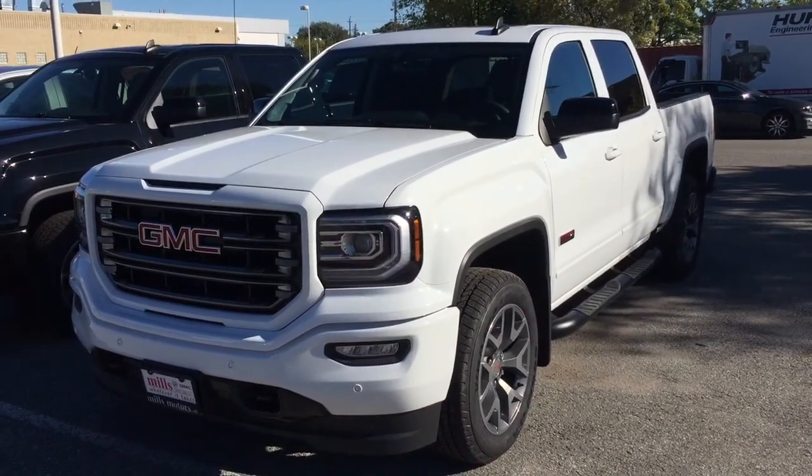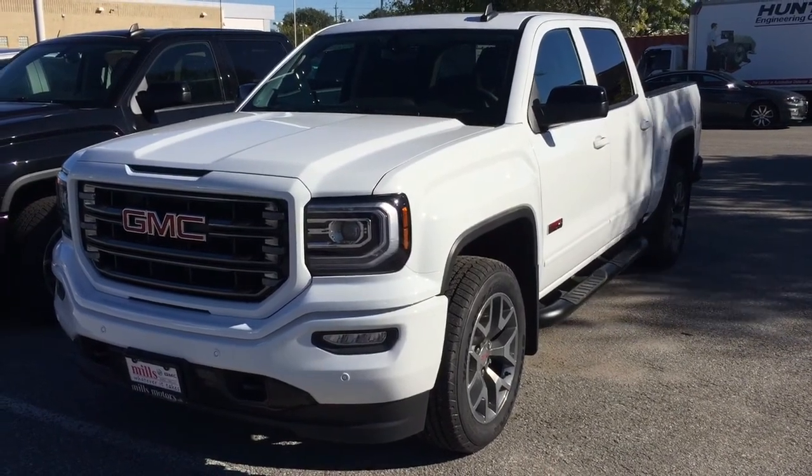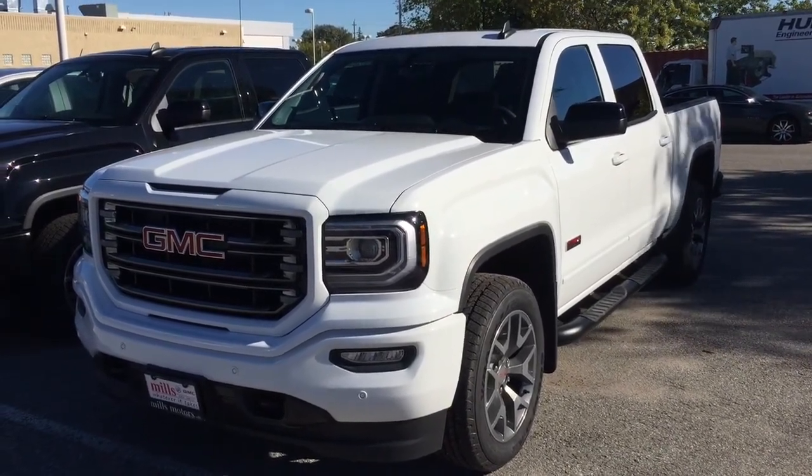It's a great day at Mills Motors, 240 Bond Street East in Oshawa. This is the 2018 GMC Sierra 1500 SLT four-wheel drive crew cab — the all-terrain edition. Let's jump on in and have a look around.